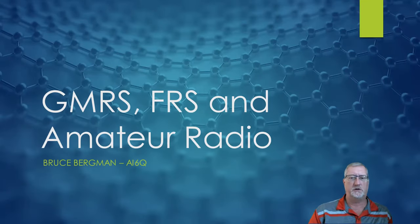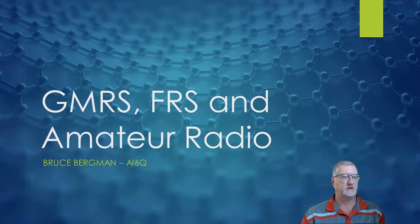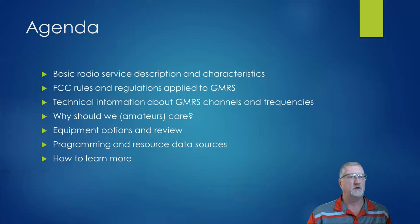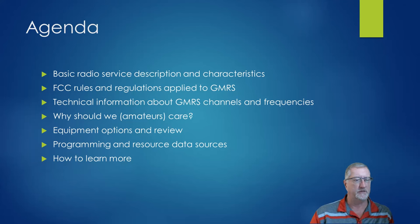I should be visible and hearable, so let me know if not. There are a lot of slides here, and I'm going to try to go through it quickly. The basic agenda: I'm going to look over the different radio services, talk about FCC rules that apply to GMRS specifically, some technical information about how GMRS frequencies and channels work, answer why we should care about it, look at some gear, and finish up with programming and other sources of information.